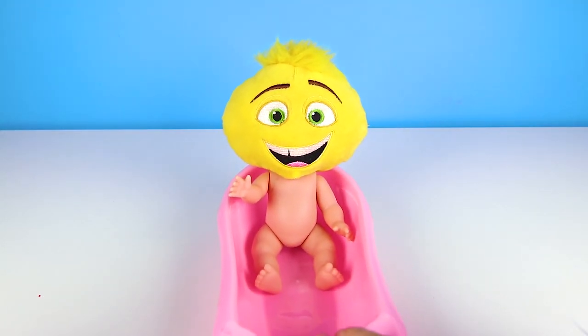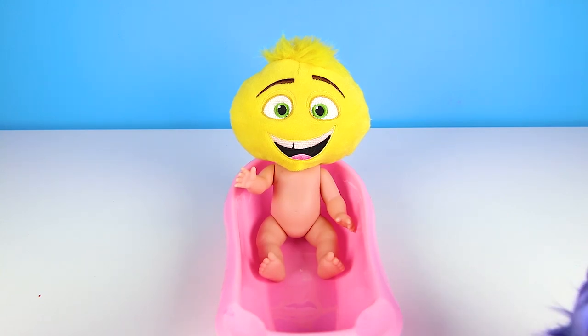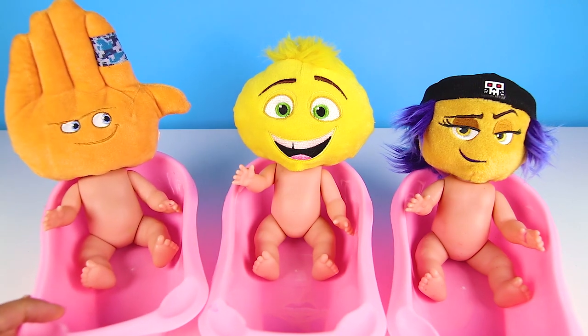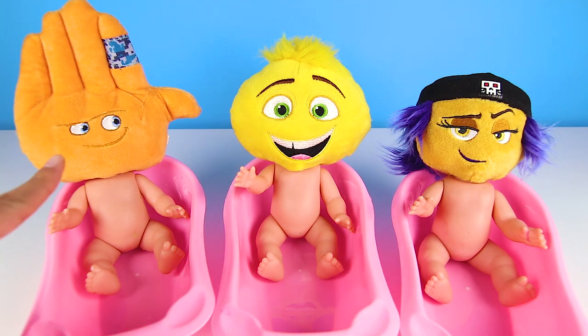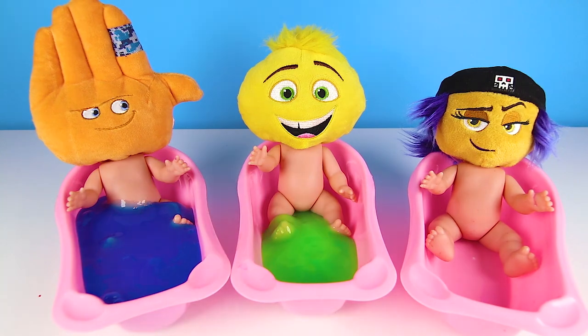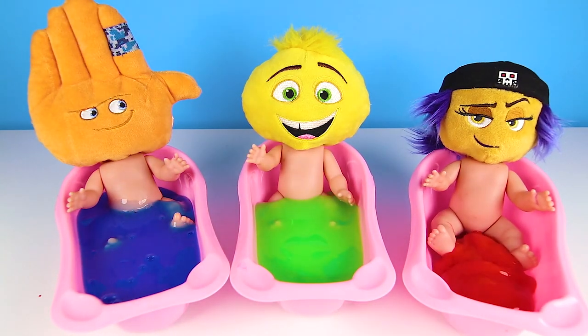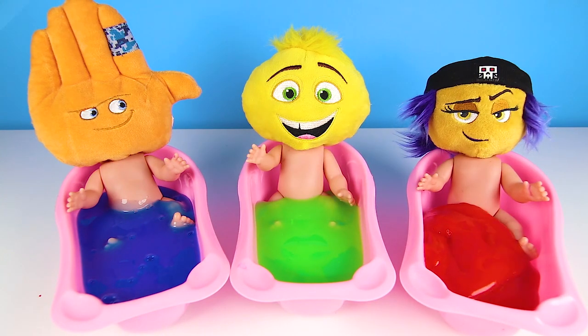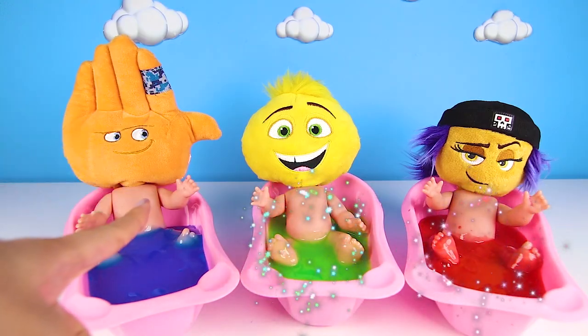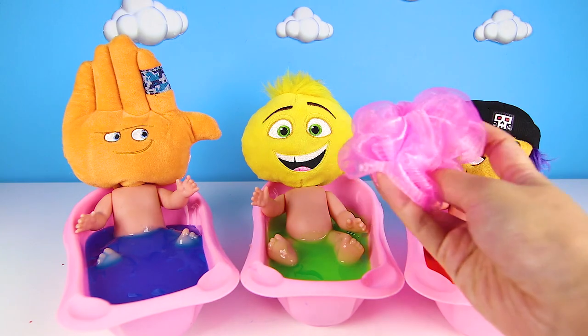Hi everyone, this is Ellie Sparkles and today we have to babysit some special babies. And here they are now — I know that baby with the purple hair, and I definitely know this hand. It's the Emoji Babies! Baby High Five, Baby Gene, and Baby Jailbreak. The three Emoji Babies are here for their favorite time of the day — bathtime! But Emojis don't take regular baths, they get slime baths. High Five gets blue slime, Gene gets green slime, and Jailbreak gets red slime. Emoji slime is so special because it makes the Emoji Babies nice and clean.